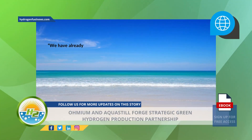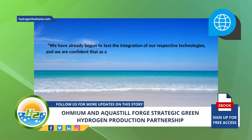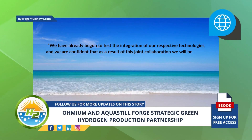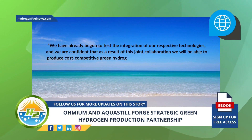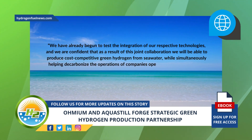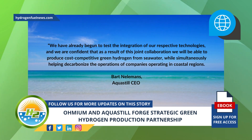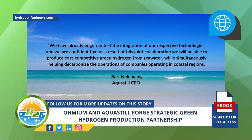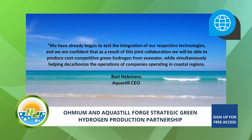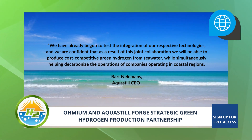We have already begun to test the integration of our respective technologies, and we are confident that as a result of this joint collaboration, we will be able to produce cost-competitive green hydrogen from seawater, while simultaneously helping decarbonize the operations of companies operating in coastal regions, said AquaStill CEO Barton Lelemans. The companies intend to have these modules fine-tuned and commercially available as soon as possible.